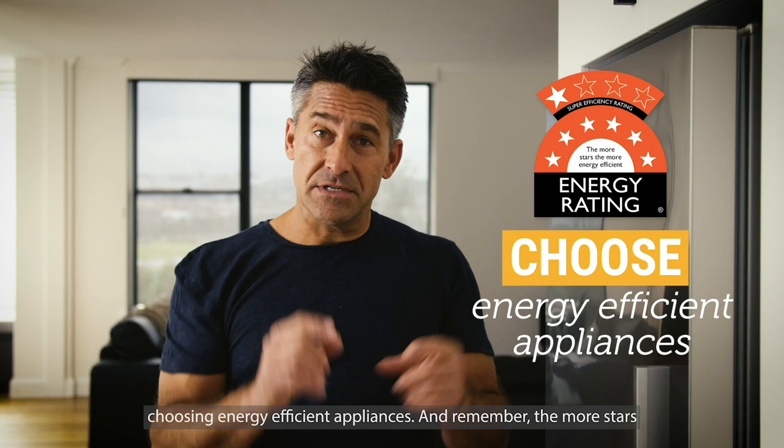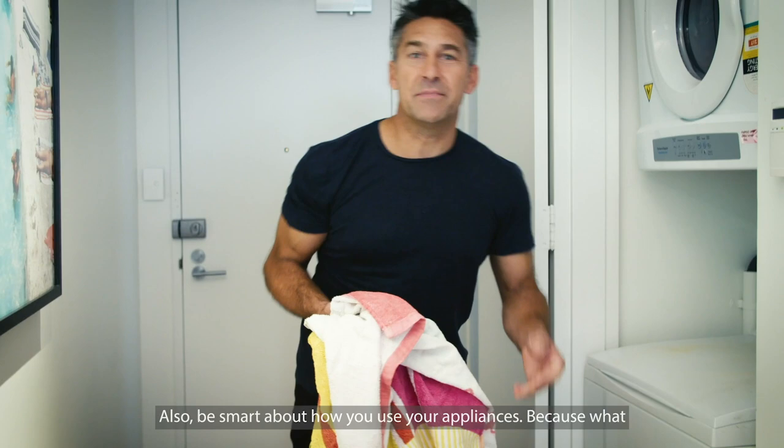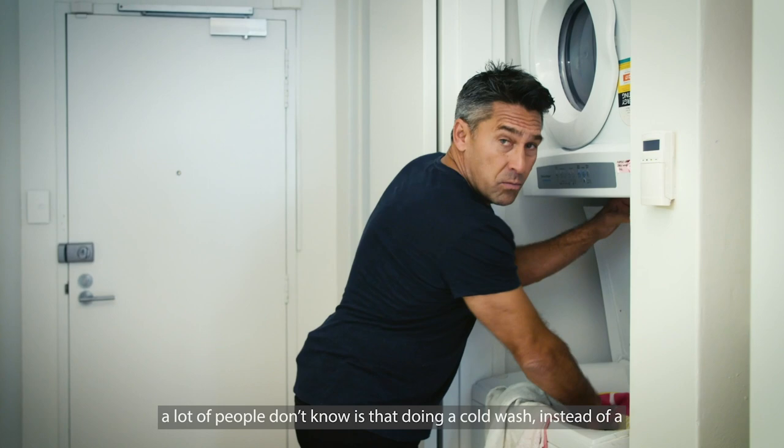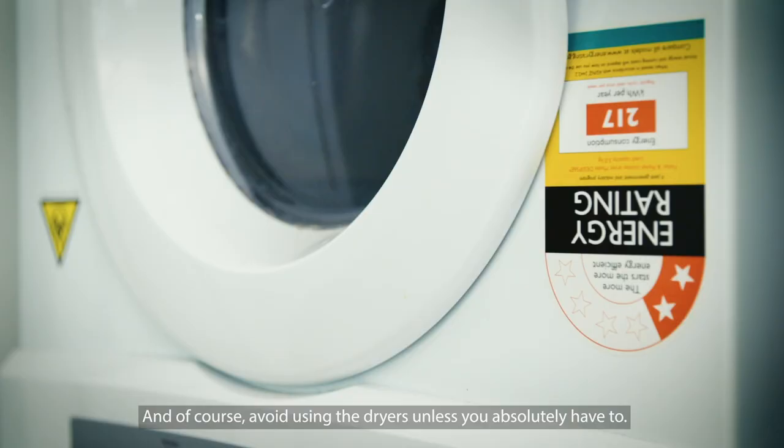Be smart about how you use your appliances, because what a lot of people don't know is that doing a cold wash instead of a warm wash can actually save up to 80% of your energy consumption. And of course, avoid using the dryers unless you absolutely have to.